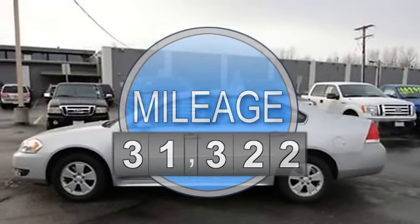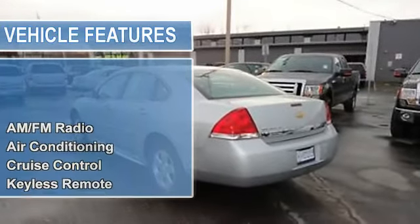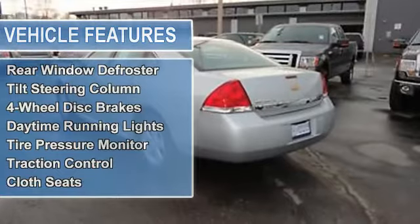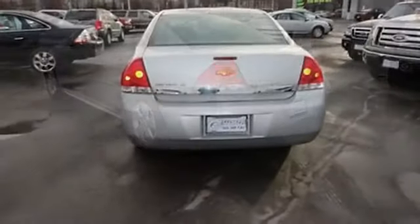AM-FM radio, air conditioning, auto-dimming rearview mirror, cruise control, keyless remote, power door locks, power mirrors, power steering, power windows, rear window defrosting, tilt steering column.